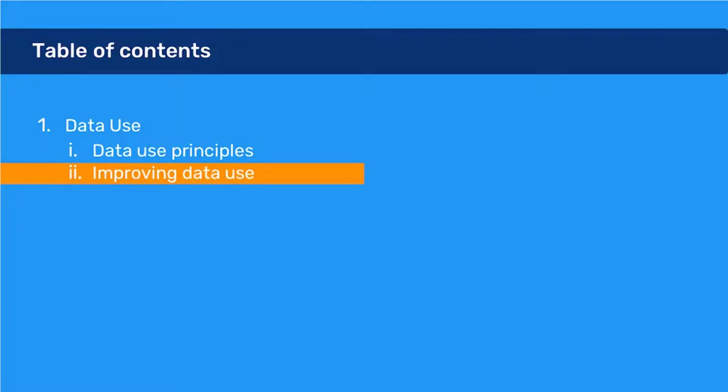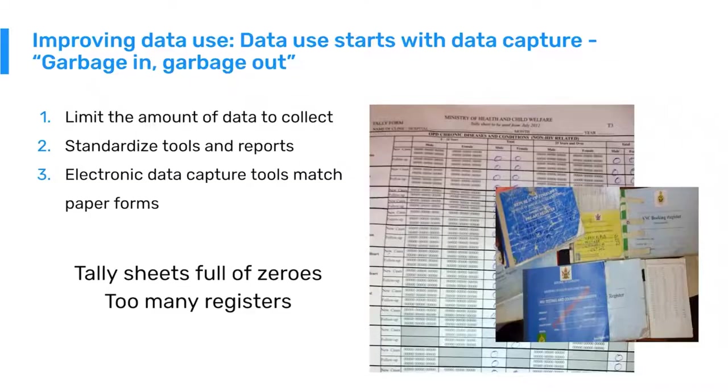Now let's talk about how we actually improve data use. There is an old adage in information systems that has always been true: garbage in, garbage out. If we are making it very difficult or burdensome to capture data, then it's almost assured that the types of analytics we are going to get out of the system are poor quality or very limited.